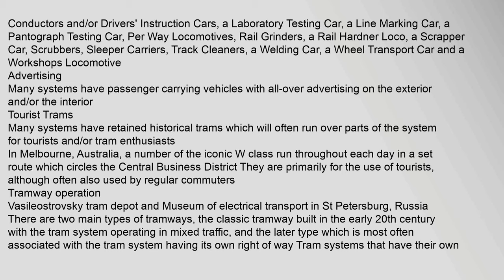Most systems had cars converted to specific uses other than simply the carriage of passengers. The Melbourne system, for example, used or uses technical cars including conductors and drivers instruction cars, a laboratory testing car, a line-marking car, a pantograph testing car, per-way locomotives, rail grinders, a rail hardener loco, scrapper cars, scrubbers, sleeper carriers, track cleaners, a welding car, a wheel transport car, and a workshops locomotive. Many systems also have passenger-carrying vehicles with all-over advertising, and historical trams that run for tourists and tram enthusiasts.